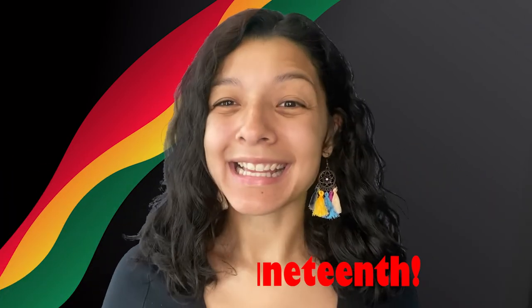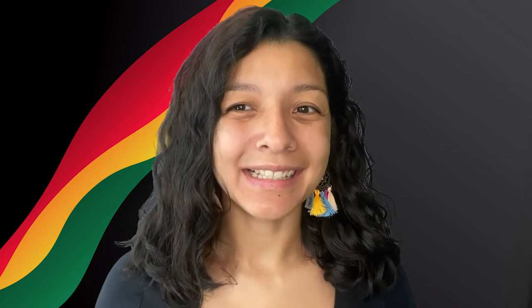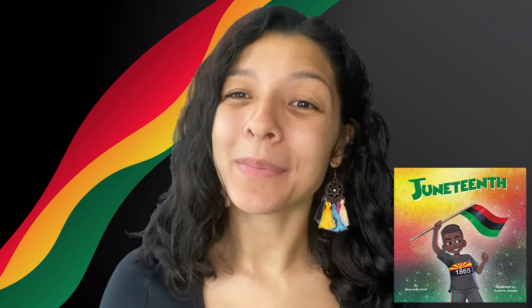Hey everyone! Happy Juneteenth! Today's Book of the Day is Juneteenth by Anise Rochelle, an educational book for children to teach you all about this holiday. Come on, let's go read the Book of the Day.